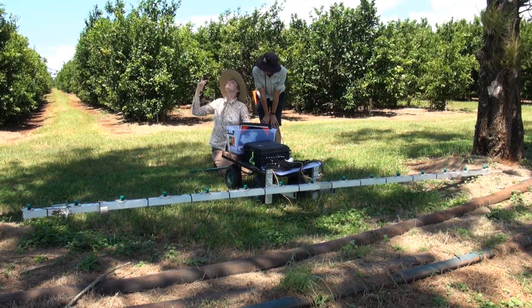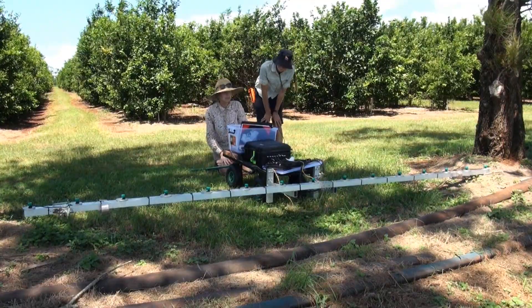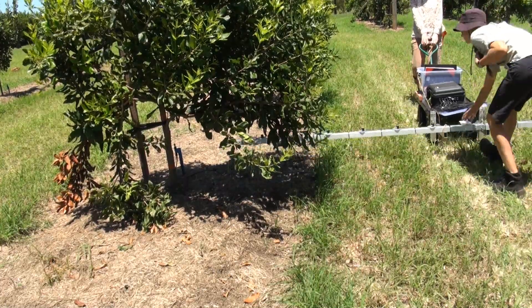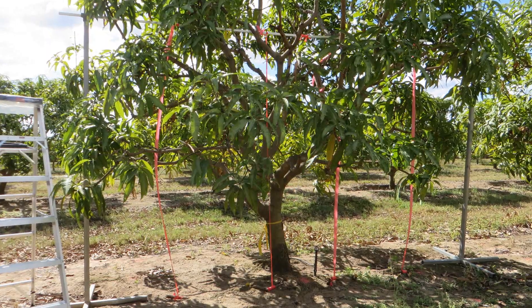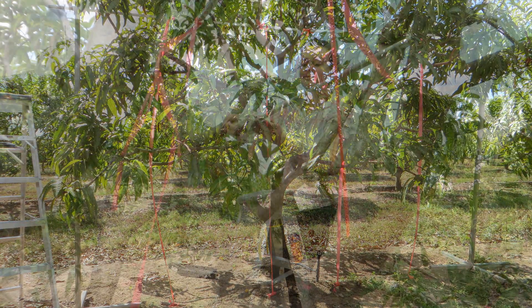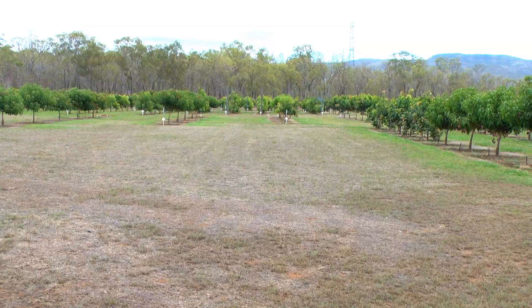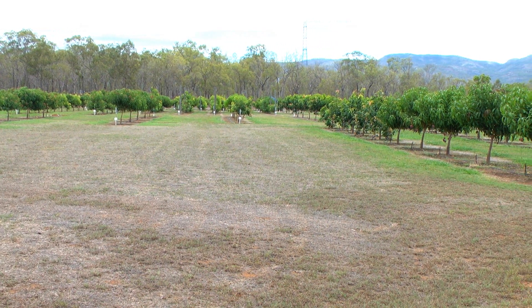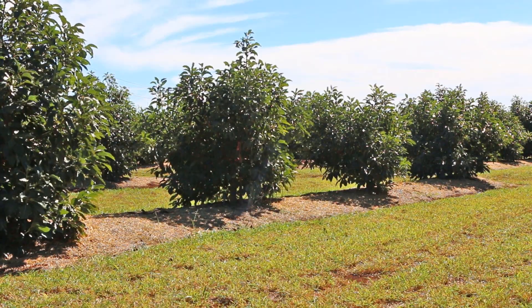In our subtropical and tropical tree crops we have a limited idea of what light levels we need in our orchard systems to make them as productive as possible. To gain a better understanding, light interception is being measured in trials at three different planting densities and in trees managed under a number of pruning and training systems, with the aim of identifying combinations of tree spacing and canopy management with substantially improved light usage.